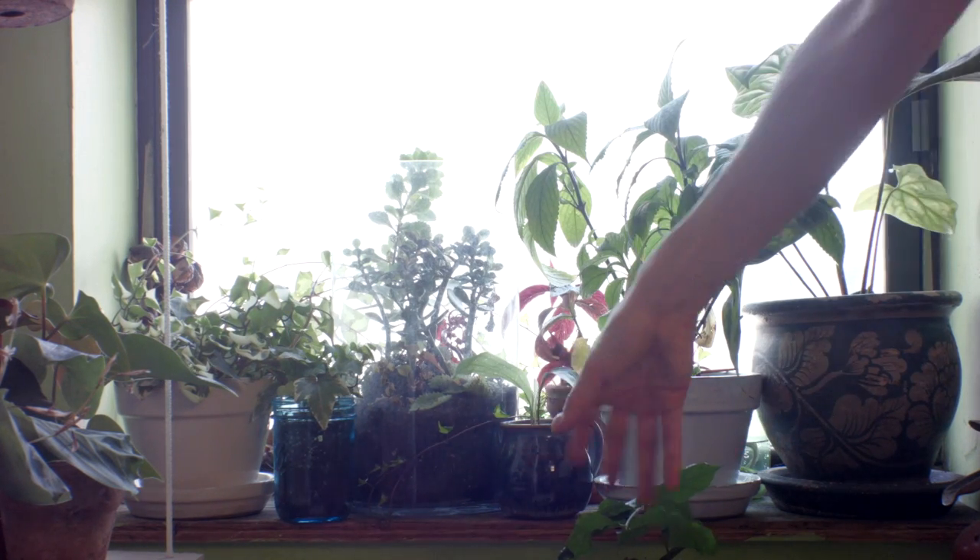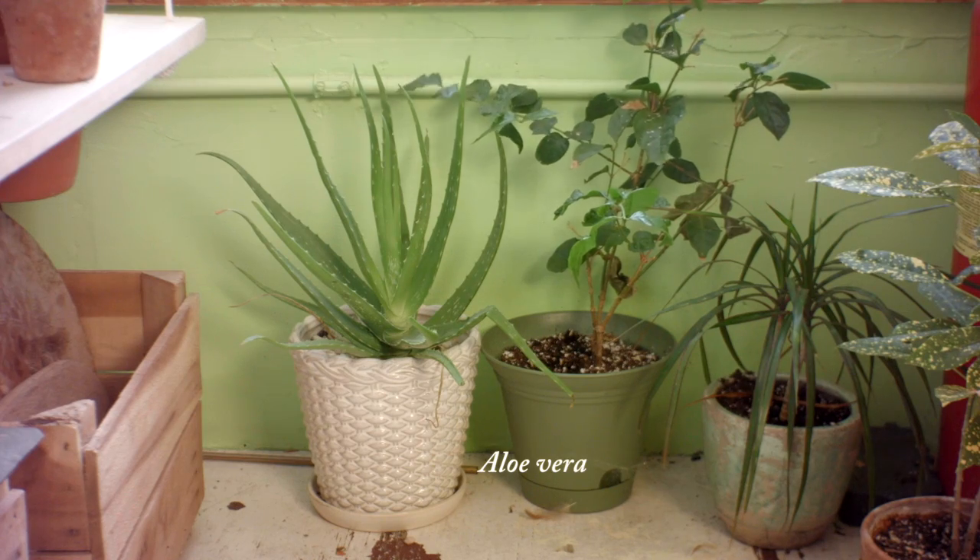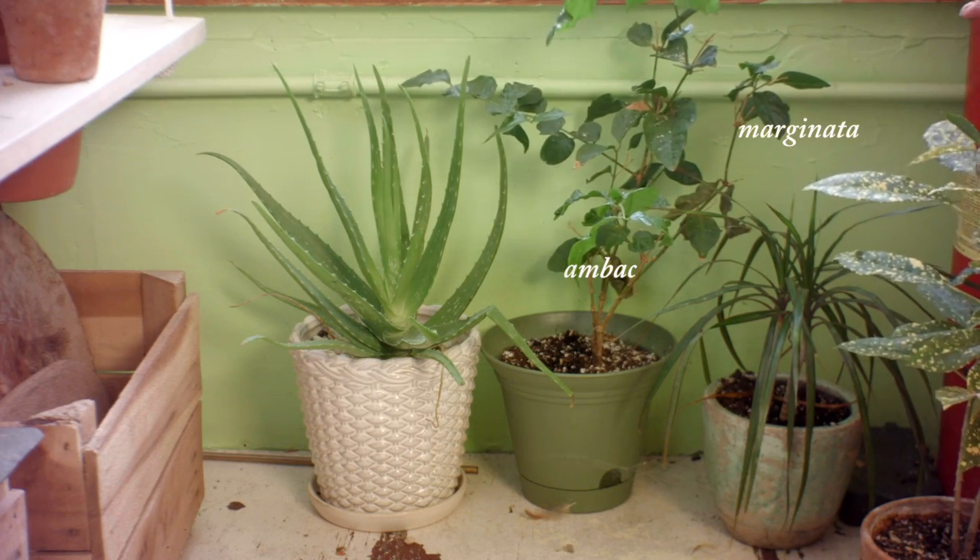And some plants down here: I have an aloe that was given to me, a beautiful jasmine, a dracaena, and this is a croton.